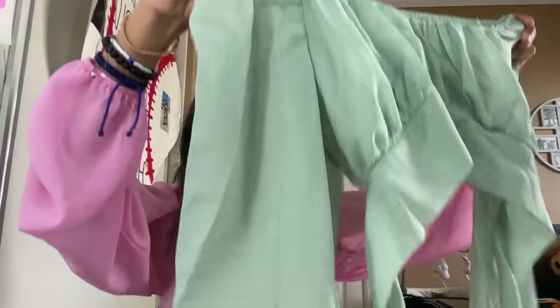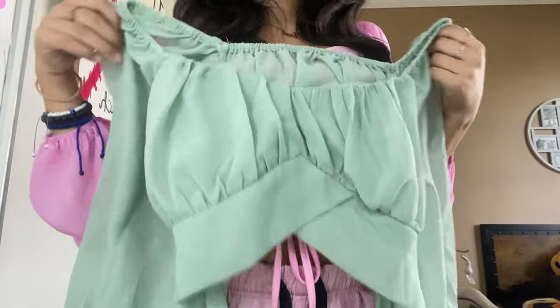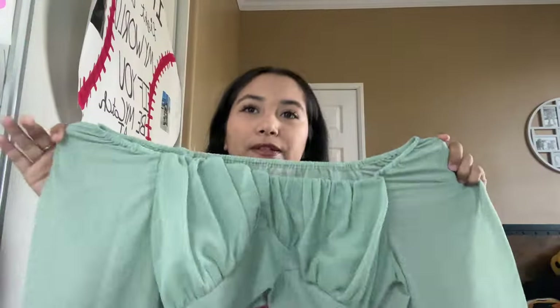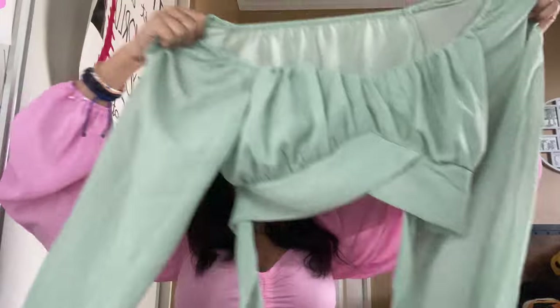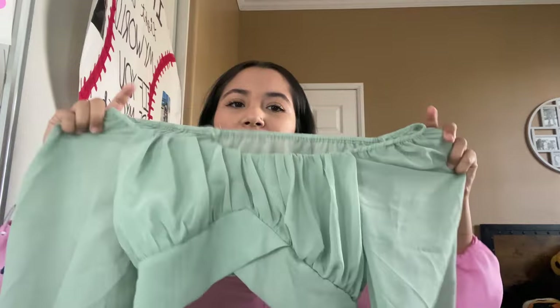The next thing I got — oh my god, the color is actually super duper cute. I have sleep pants and I think I got these in a small. It's like a green color — super duper cute. I have a bunch of tops in different colors so I obviously had to get one in green because I don't own a lot of green things. It does look a little bit big so we'll see.